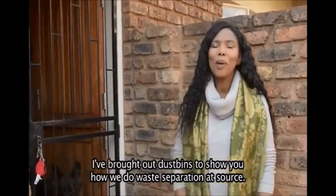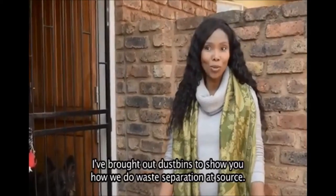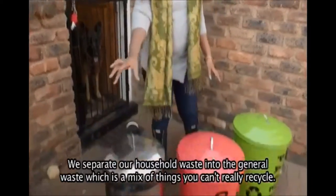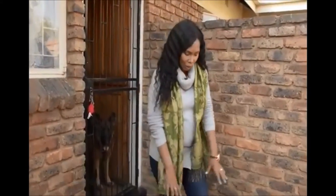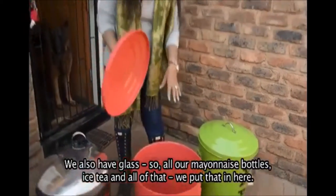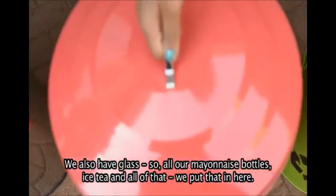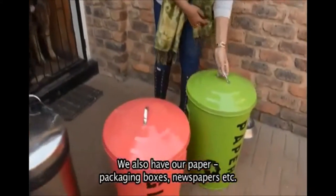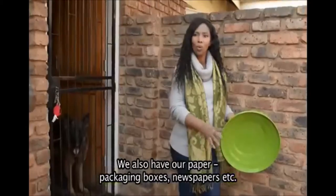I've brought out my dustbins to show you how we do waste separation at source. We separate our household waste into general waste, which is a mix of things you can't necessarily recycle. We also have glass — so all our old mayonnaise bottles, iced tea and all of that go in the glass bin. We also have our paper: boxes of packaging, newspapers and all of that.